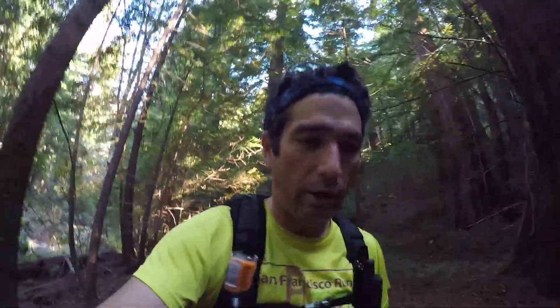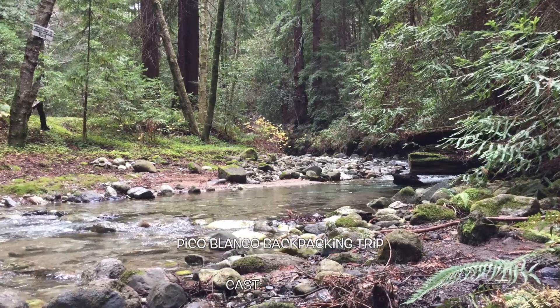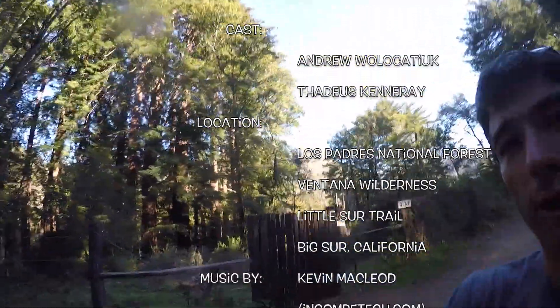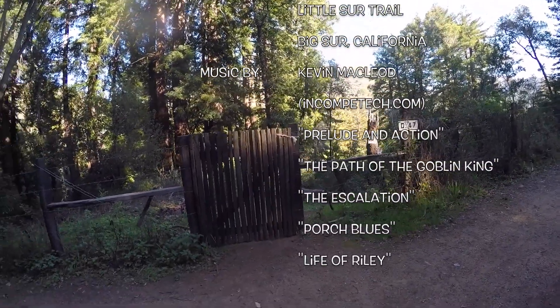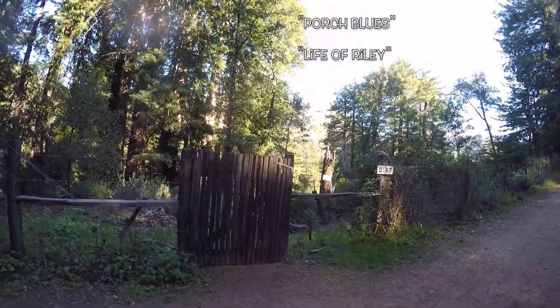I hope you enjoyed the video and get out here to check this out — it's just beautiful. Please subscribe to my channel, thank you for watching. That's the trailhead right behind me. Look for mile marker 0.47 — that's the trailhead.